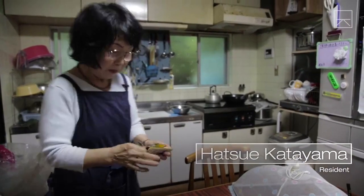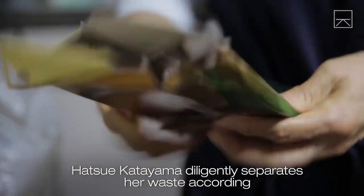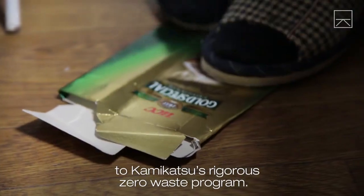Katsui Katayama diligently separates her waste according to Kamikatsu's rigorous zero waste program.